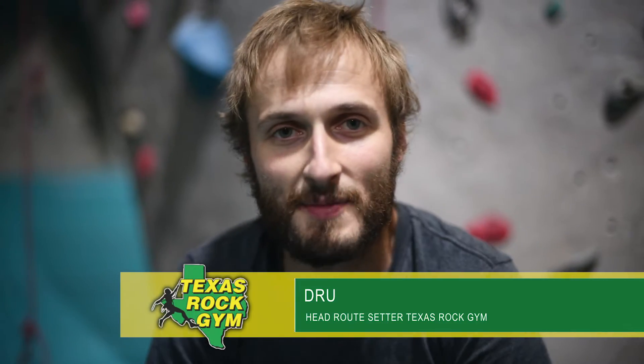Hey guys, everybody. Welcome to Texas Rock Gym. My name is Drew. As you might already know, I'm the head route setter here.